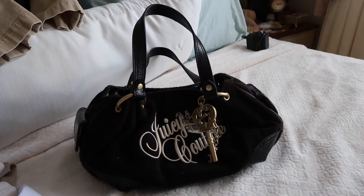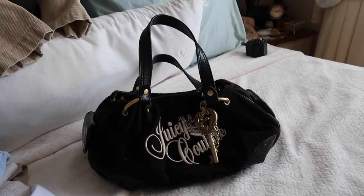Then I went thrifting a few days ago and got a lot of things. One thing I got was a vintage Juicy Couture bag — the black one with gold. It has a huge key in front, which I love. It's literally brand new, barely used. I already have it full of stuff. This is my new go-to bag lately.